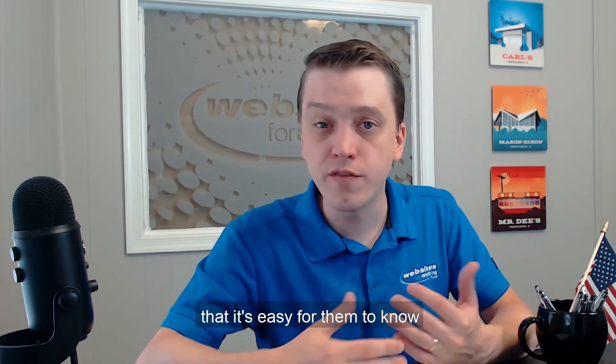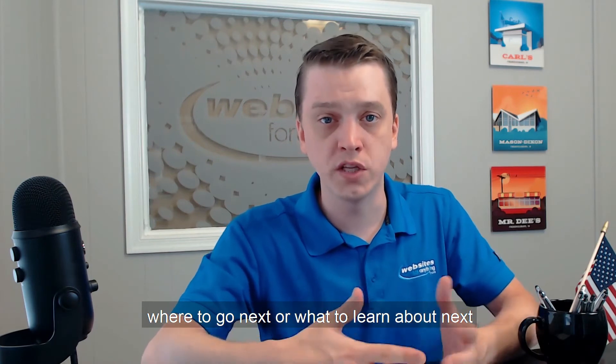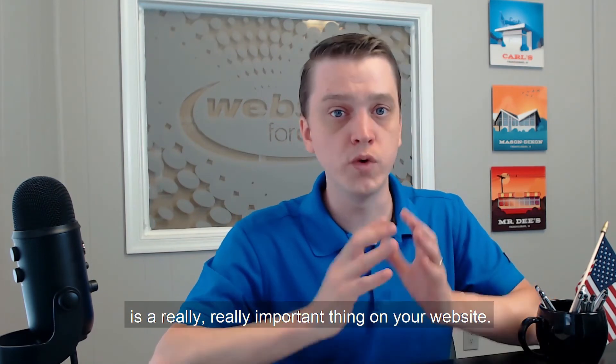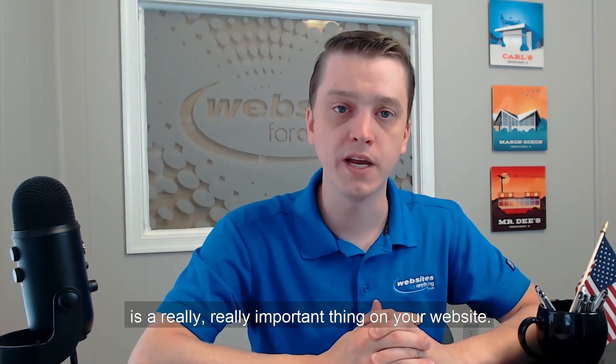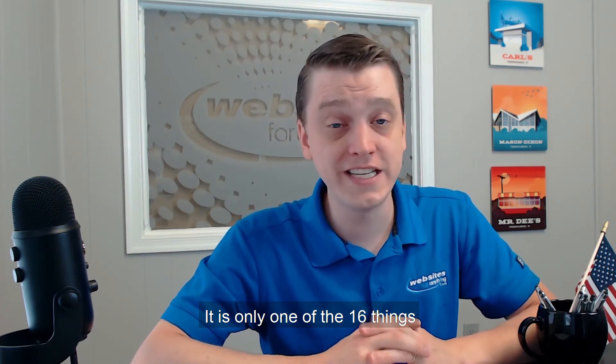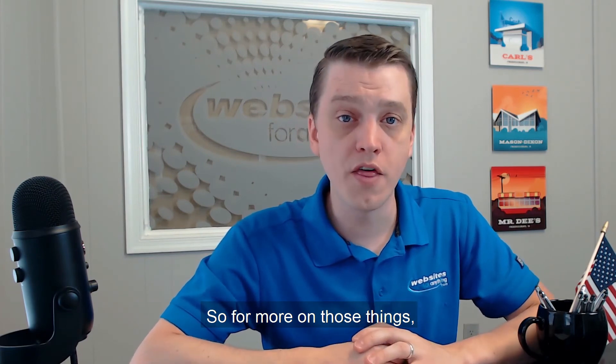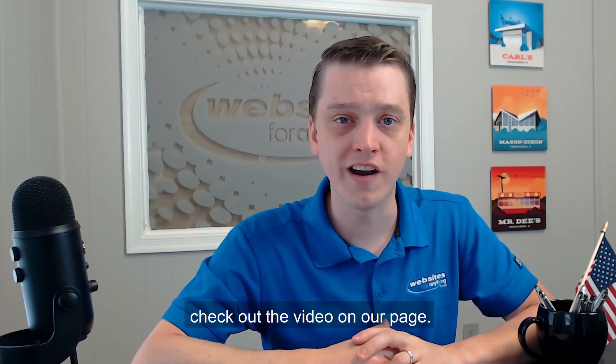Doing all of that in a way that is easy for them to know they're in the right place and to know where to go next or what to learn about next is a really important thing on your website. It's at the very top of our list. It is only one of the 16 things that your small business website must have. For more on those things, check out the videos on our page.